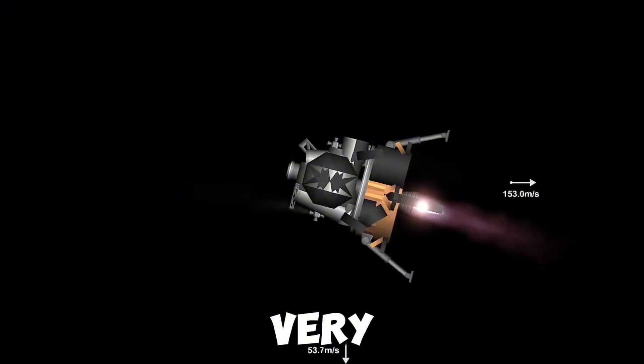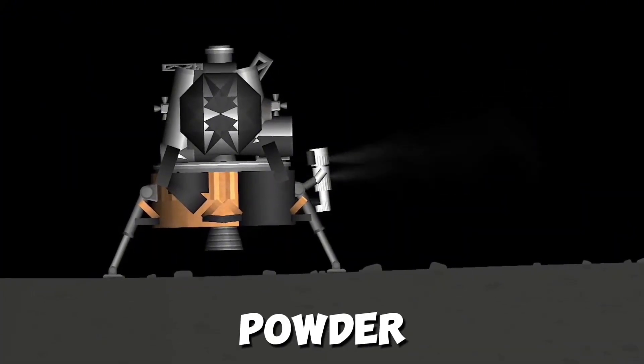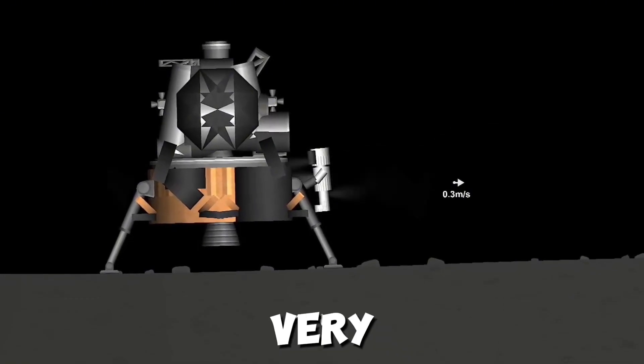We have liftoff. Very, very fine-grained as you get close to it. It's almost like a powder. Ground mass. It's very fine.